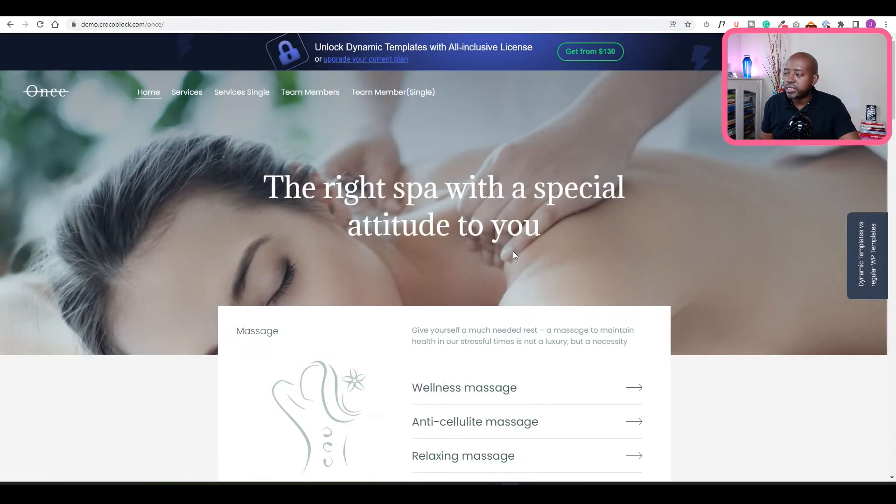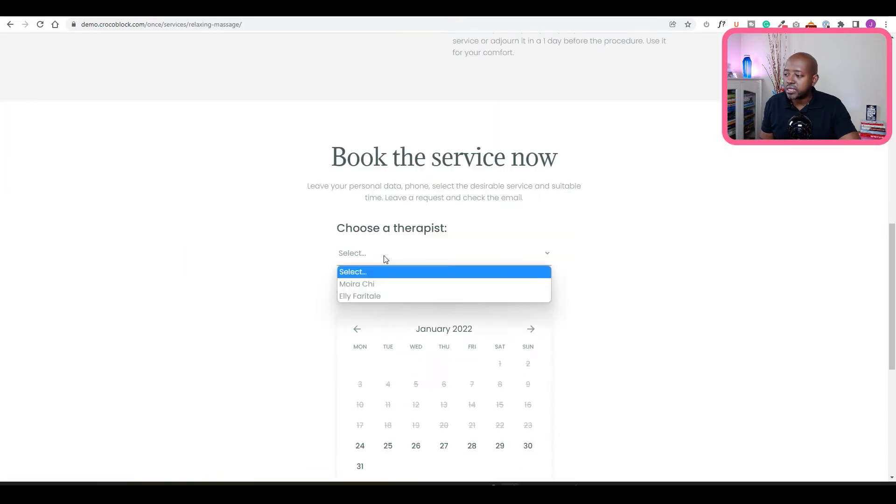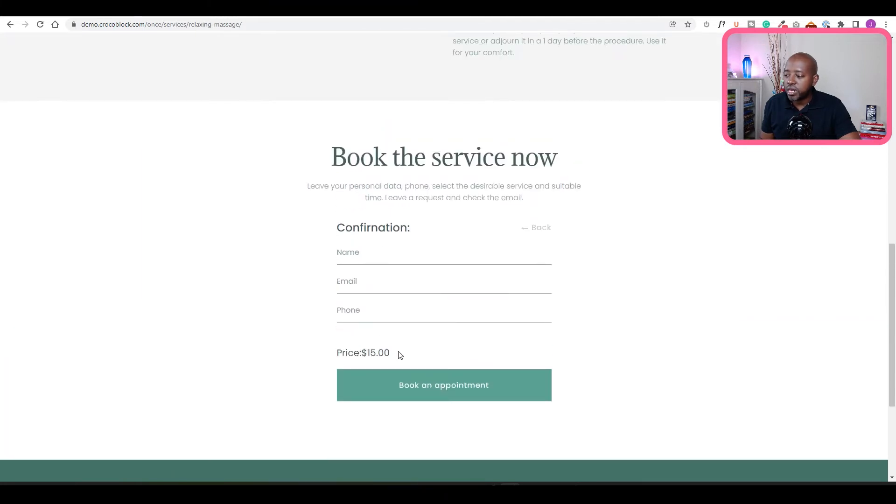Here's a spa website where you can see Jet Appointments being utilized. Scroll down, select a relaxing massage, click on it, choose the therapist, select the date, and then you have the available time slots. Select a time slot and choose next, then enter your information to book the appointment. This sends the information to the admin and you get a notification of the new booking. Jet Appointments does have a learning curve, but there are a lot of resources available and it's very affordable.